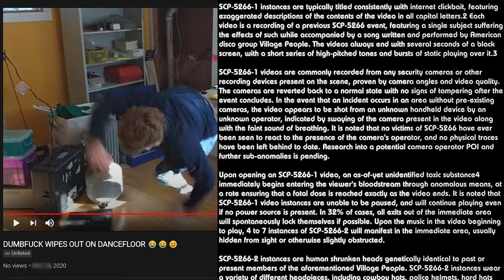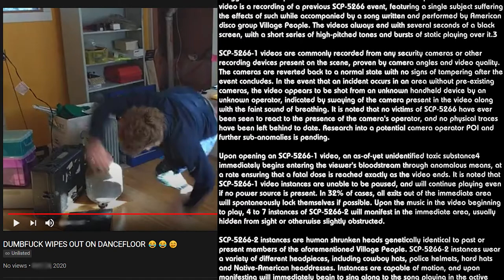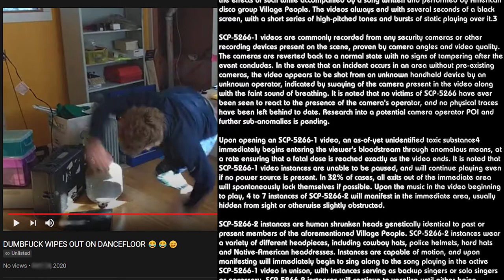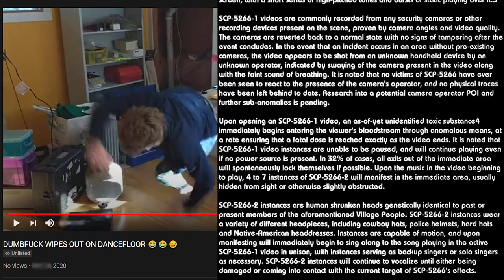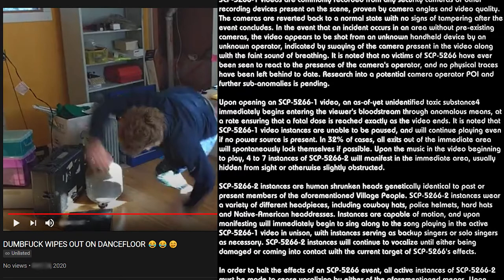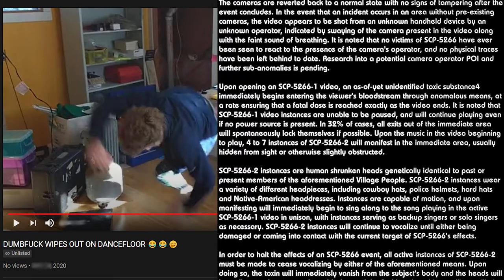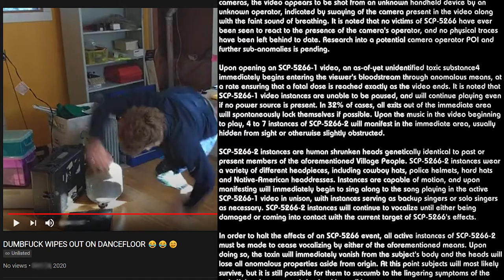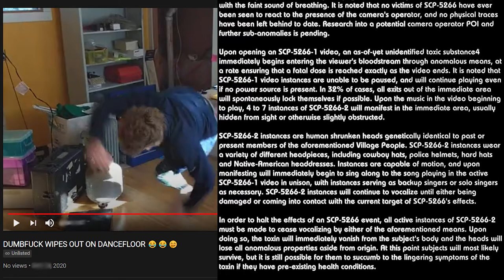The cameras are reverted back to a normal state with no signs of tampering after the event concludes. In the event that an incident occurs in an area without pre-existing cameras, the video appears to be shot from an unknown handheld device by an unknown operator, indicated by the swaying of the camera and the faint sound of breathing. No victims of SCP-5266 have ever been seen to react to the presence of the camera operator, and no physical traces have been left behind to date. Research into a potential camera operator POI and further sub-anomalies is pending.